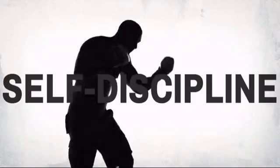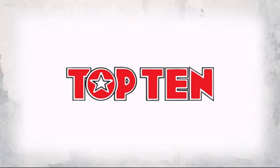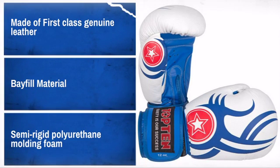Get quality and performance at a great price with this awesome design made by Top Ten, a leader in high-quality safety equipment and gear. With high-quality materials and craftsmanship, it is sure to meet your needs.